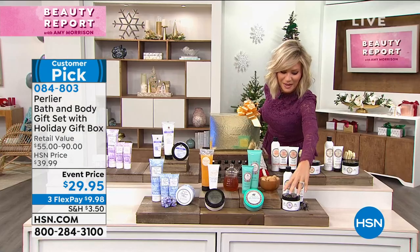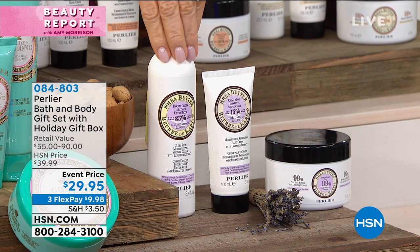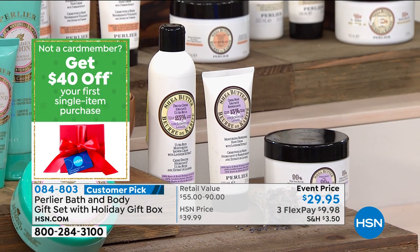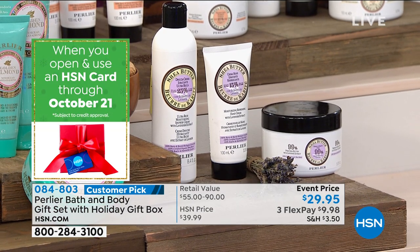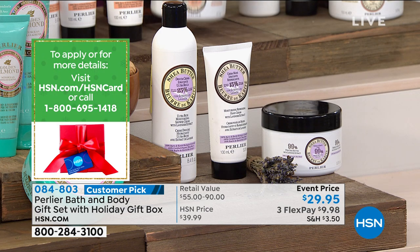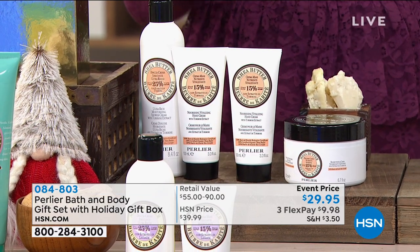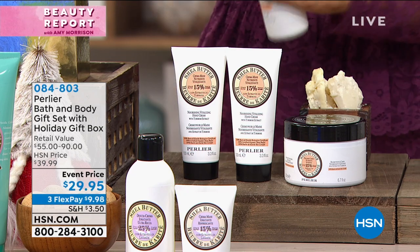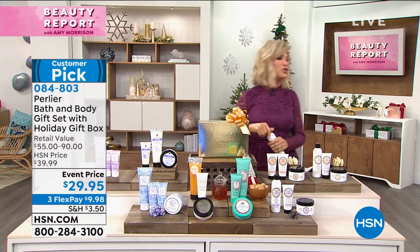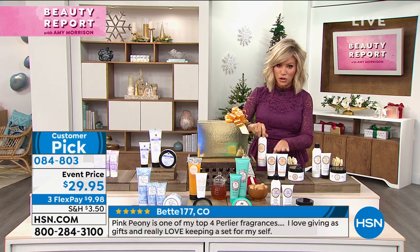Shea butter lavender — 99% pure lavender, $50 lavender butter. Just 1% is natural preservative and natural oil. It can last up to a year. You melt it in the palm, spread it all over your body. Plus shower gel and hand cream. Same configuration for shea butter almond. Then a four-piece in shea butter tuberose — bath and shower gel and the 25% body cream in shea butter tuberose. Only 30 left.